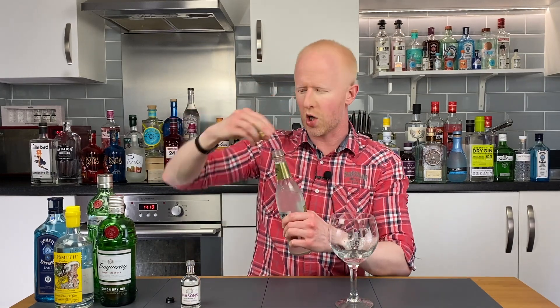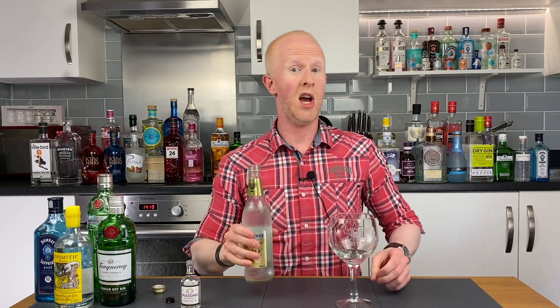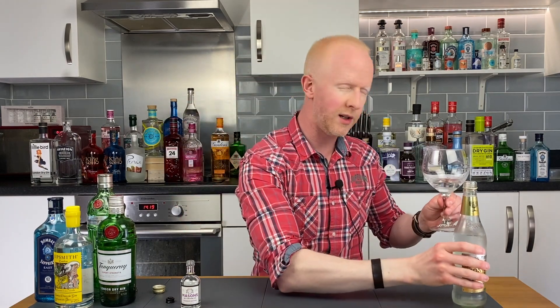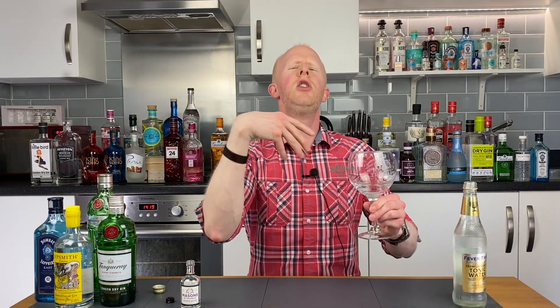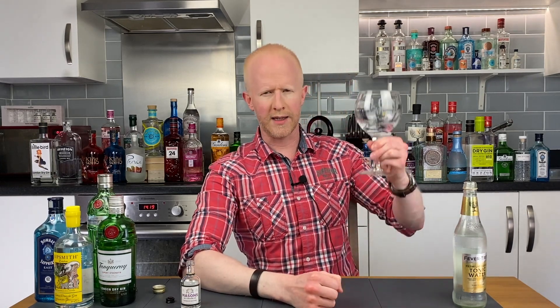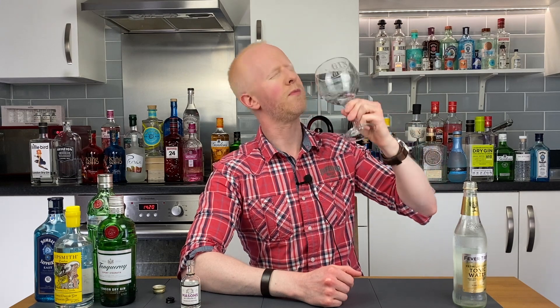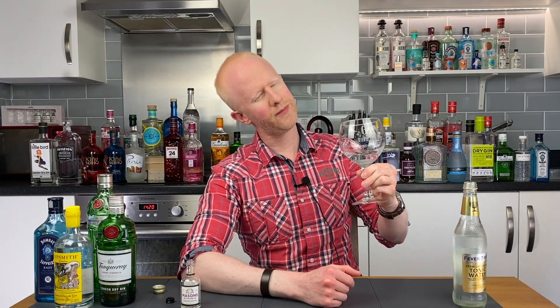Let's not smell it too long because it does veer into the realms of pretentiousness and even worse, boringness. So, whack a little bit of the old tonic in there — not too much as always. We don't like to have too much tonic these days, we like to just release those flavours, which is fast becoming my catchphrase. Anyway, enough babbling my friends — Mason's Yorkshire gin lavender edition, cheers!